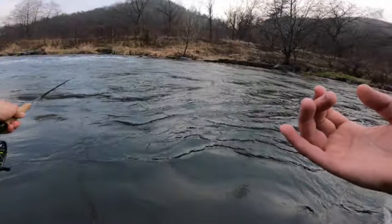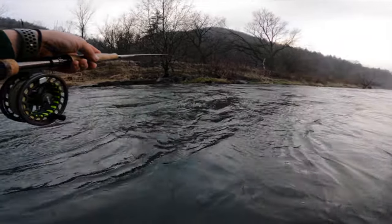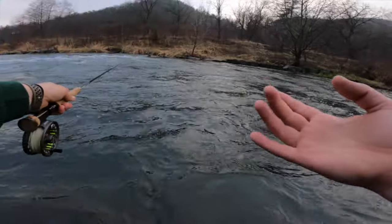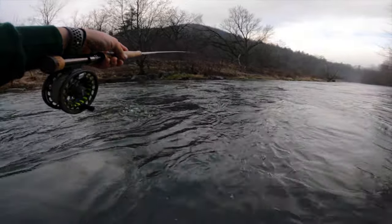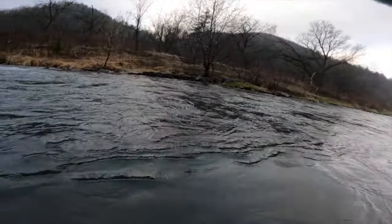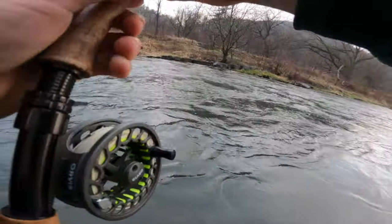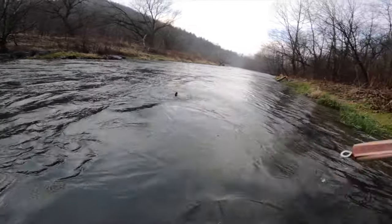Got a real good riffle here I'm going to go hit. Really, really good looking. I'm just going to keep working my way up and see if we can't pick up any fish today. There we go — first fish of the year, boys. Little brown trout.